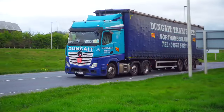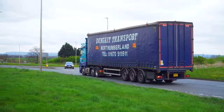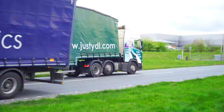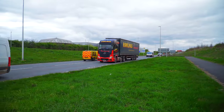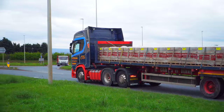First up is a Mercedes Actros from Dungate in Northumberland with a Curtain Sider. Next up is a Scania from YDL in Yorkshire with a double deck trailer. Another Mercedes Actros from Rawlings Transport with another Curtain Sider. Next up is a Scania R450 from Ian Craig in Denny in Scotland - they're a brick and block haulage specialist.